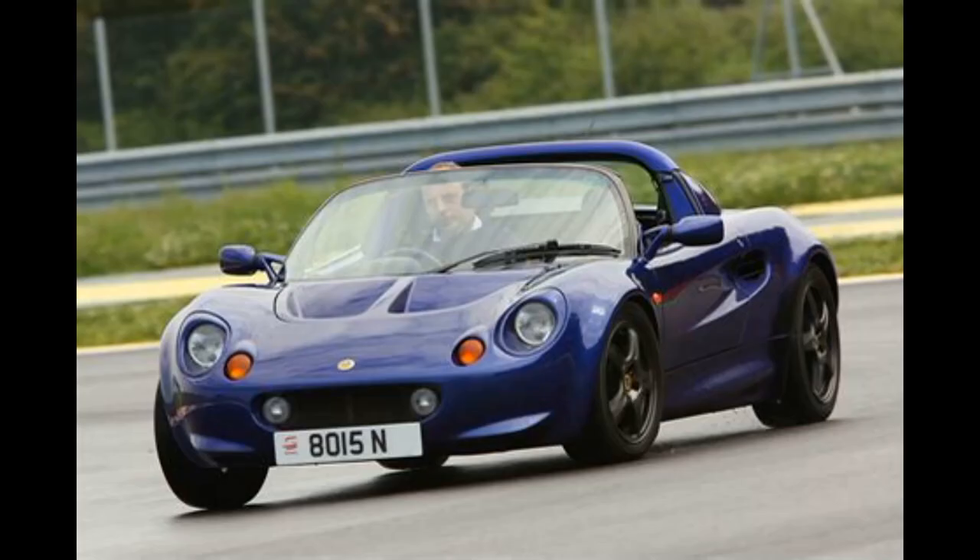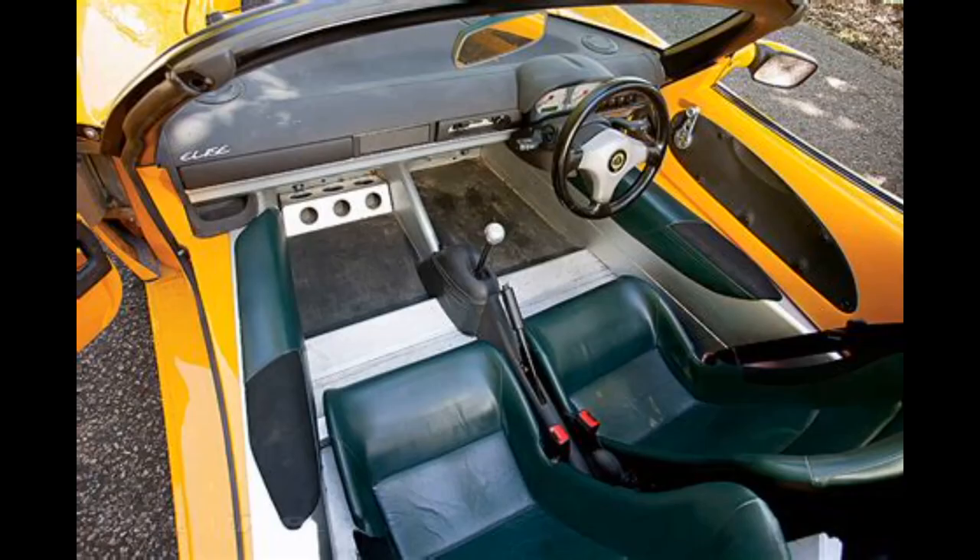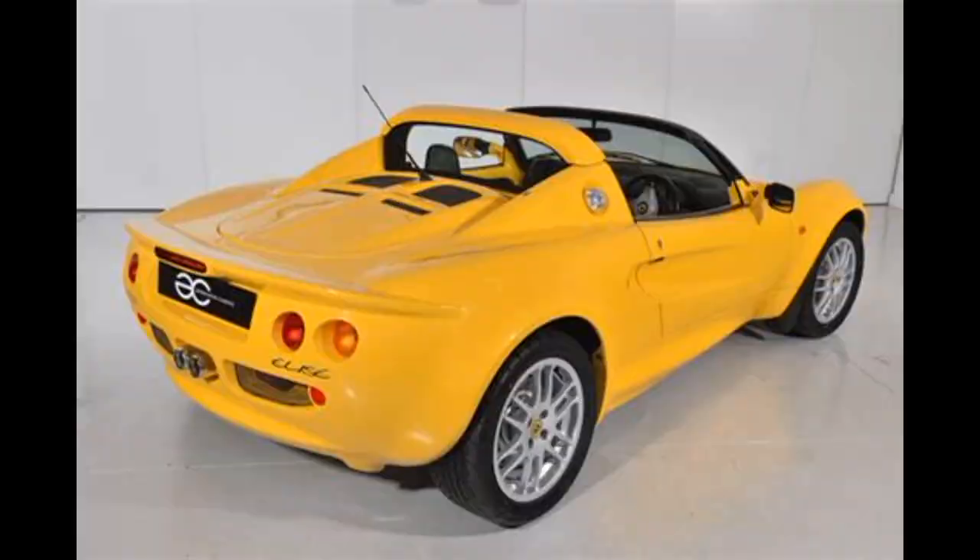Lotus Elise Series 1. Year banned: 1996. It did not meet Australian Design Rules for safety and emissions. Current status: later models have been modified to meet ADRs and can be imported and driven in Australia.